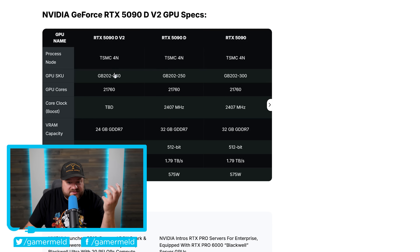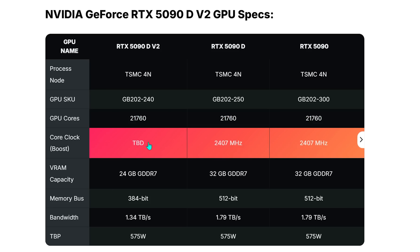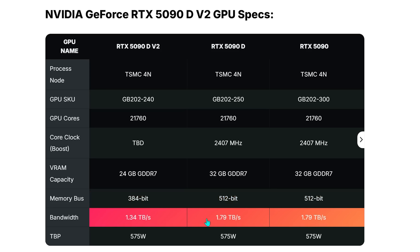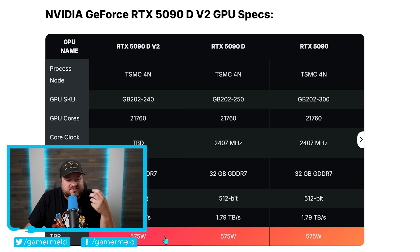To remind you what this GPU does differently: it has the same number of GPU cores as the 5090D and the original 5090. We don't really know about core clocks yet, but the big change is it goes from 32 gigabytes of GDDR7 down to 24 gigabytes, across a 384-bit bus instead of 512-bit. This makes for a bandwidth of 1.34 terabytes per second instead of 1.79. It does still come with the same 570-watt TGP. Ultimately, this is to get around US export restrictions on high-end GPUs to China.